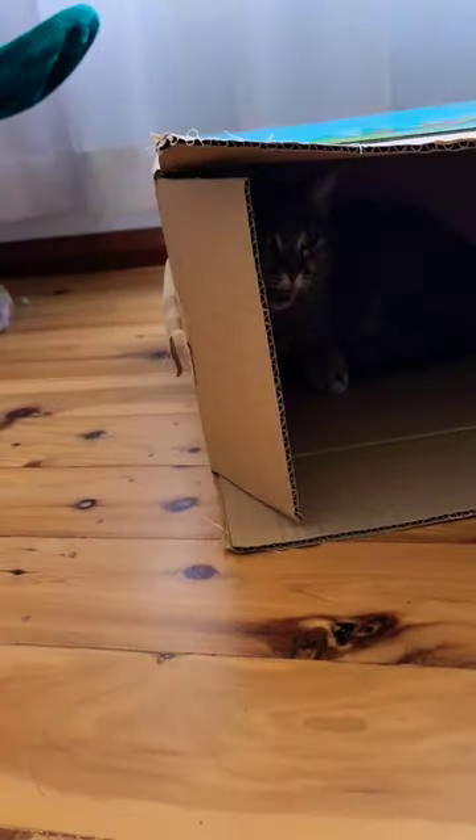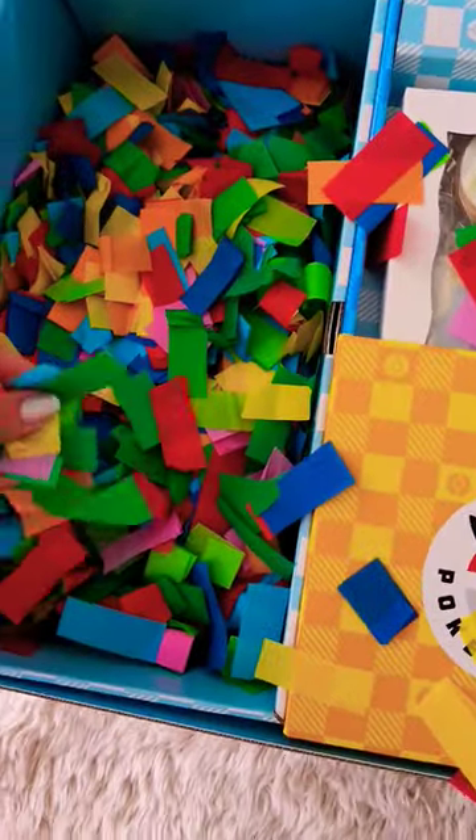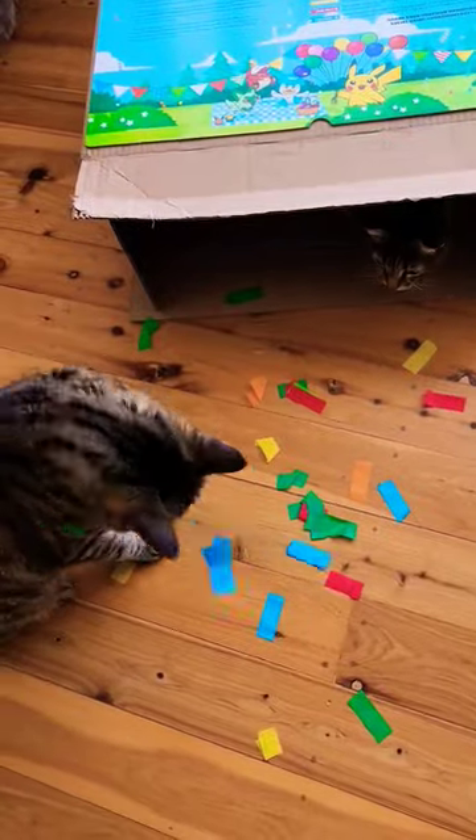Cinnamon says thank you for her cardboard box, by the way — thanks Pokemon. I've got a whole bunch of confetti in here, a box load of confetti. Honestly, I see no way in which I'm going to regret throwing a whole bunch of confetti all over my house for my cats.